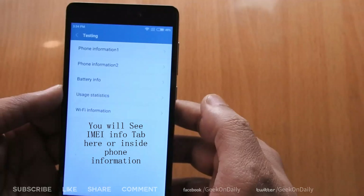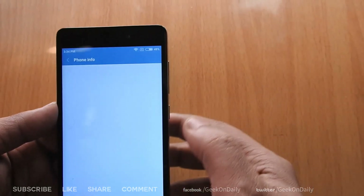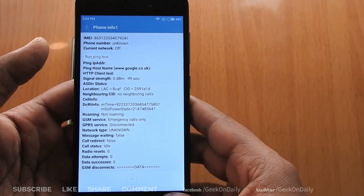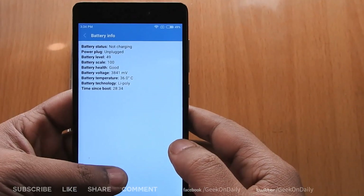Now you can access your phone information and see the IMEI information from here. Note that this trick works only if your phone has not been used yet, or no SIMs have been inserted in its hybrid slots. If any SIM was inserted previously, it won't show IMEI information here. Sadly, IMEI info is not showing here.